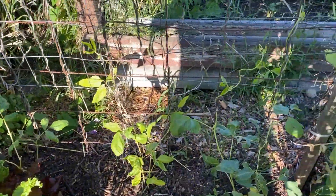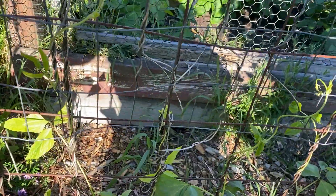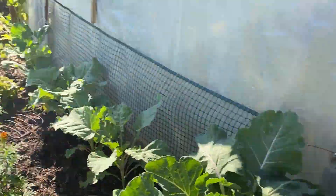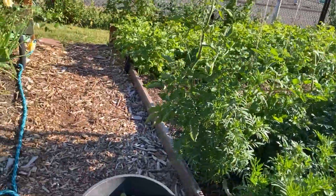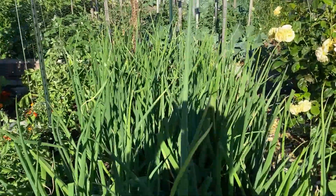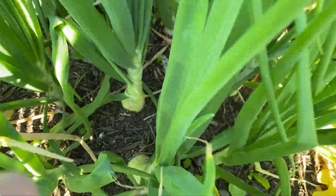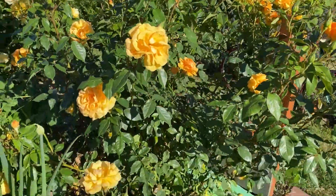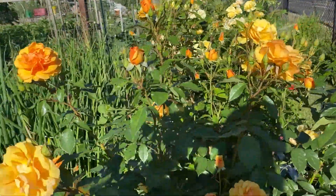These beans are just starting to come to life — they've been pretty sad. All right, I've got my grapes, my roses. Onions — nice and big, starting to bulb up. Roses are doing very nicely and I've gotten the hang of deadheading them.